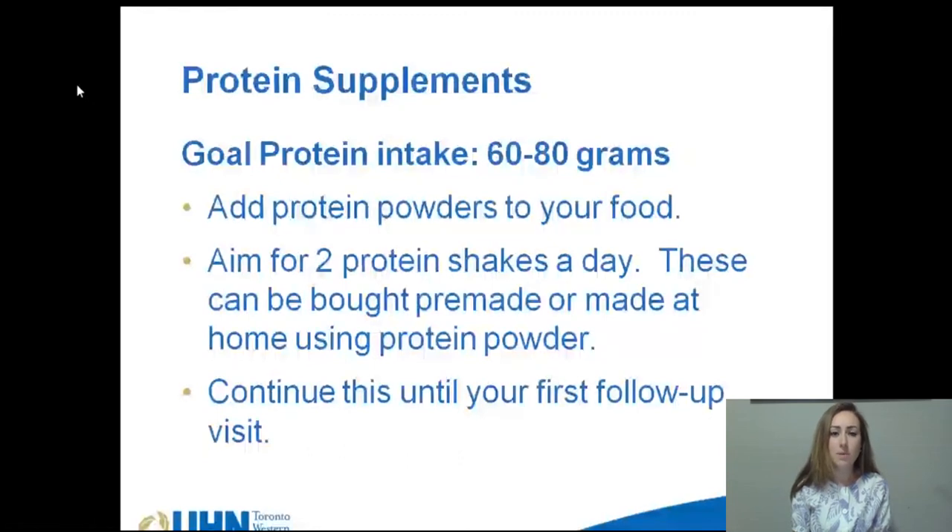As you can see, there are many different types of protein powders and shakes. We encourage you to start trialing some of these so that you're prepared for after surgery.